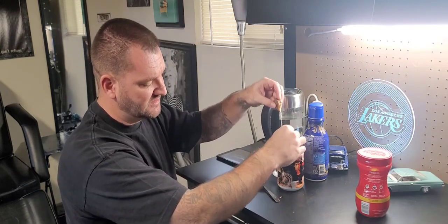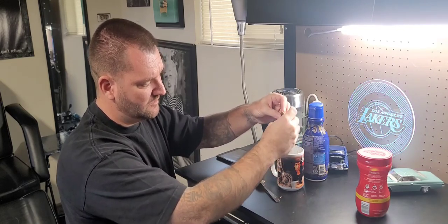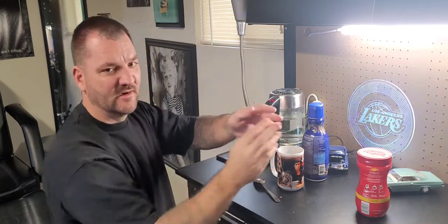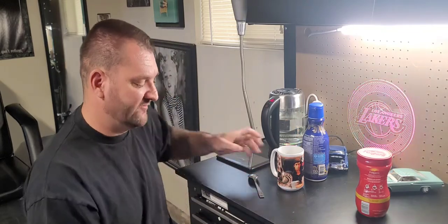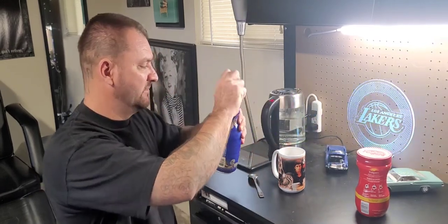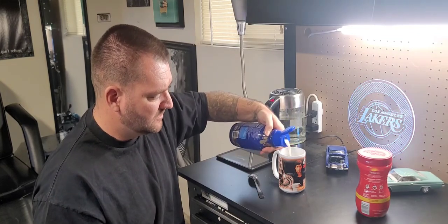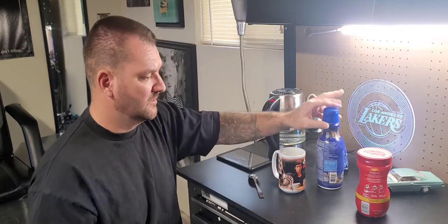Full candy bar, man. You can do a half a candy bar or a full candy bar — right now we're doing a full candy bar. We're doing an exclusive Cadillac video. Water is almost done. Get a little creamer in here — not too much, just a little shot. Got the creamer going.